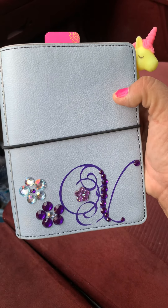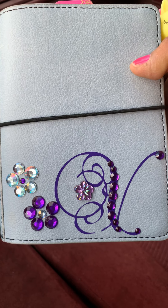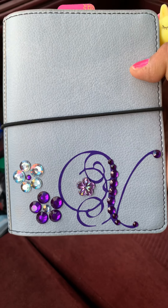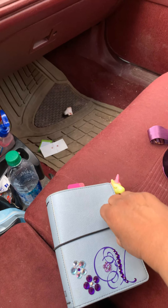I got the gray one and then my friend made me that letter V. So I just kind of bedazzled it myself. And then I added like a couple of little flowers on the inside. That's what I did.